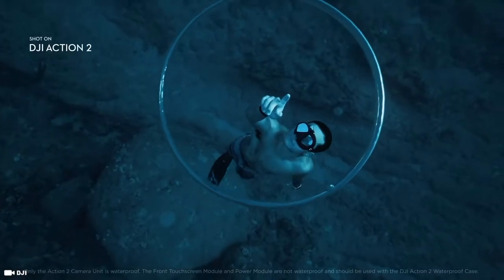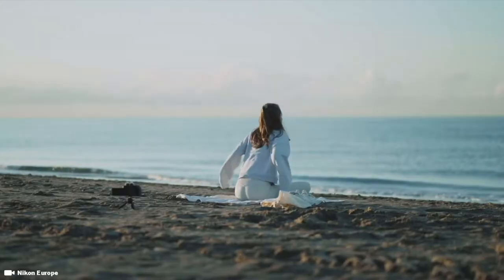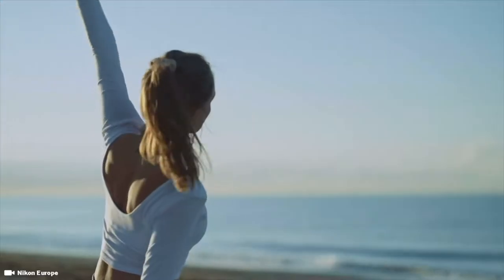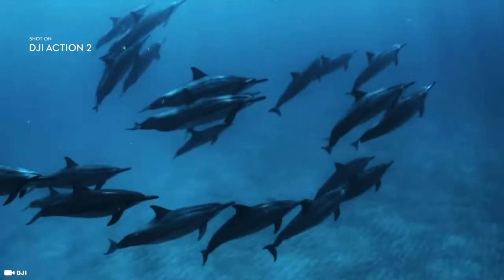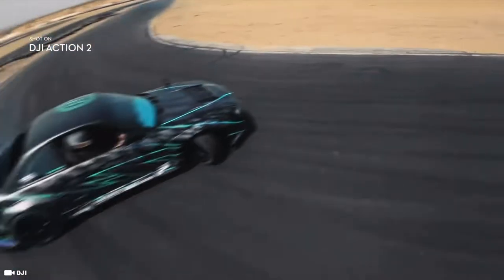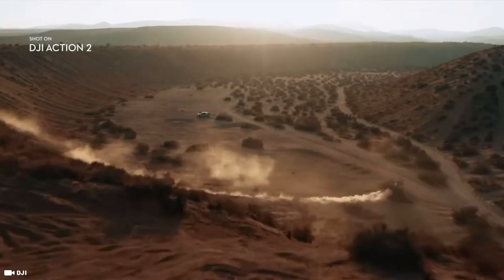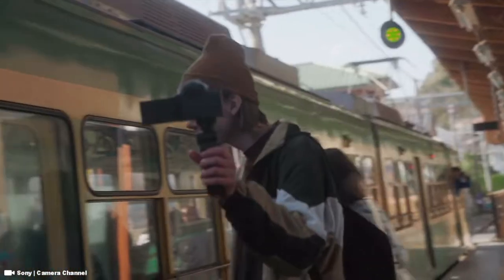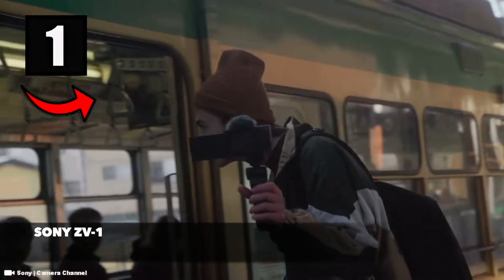Unless of course you've got a really good camera that will allow you to turn everything around and just take a selfie. In this video we are taking a look at the top 10 best vlogging cameras and action cameras in the market today. But before we get into it, don't forget to smash that like button, subscribe, and let's get it.